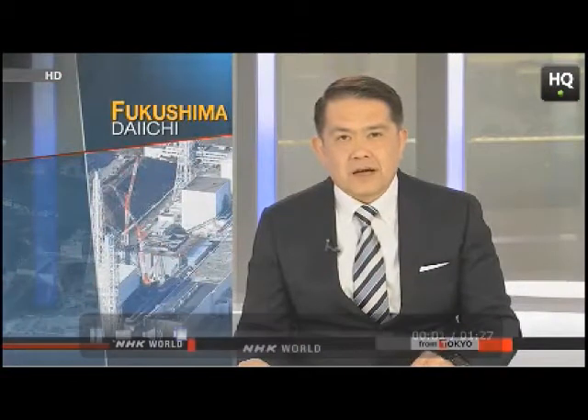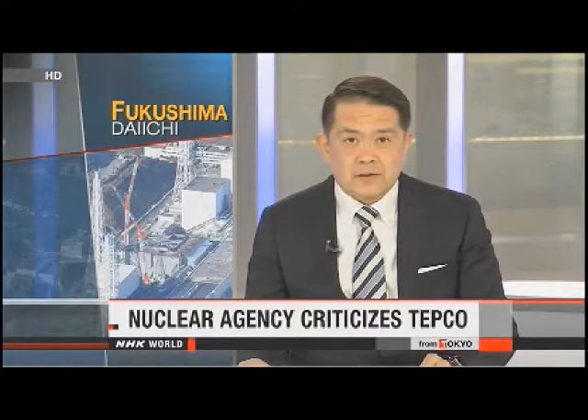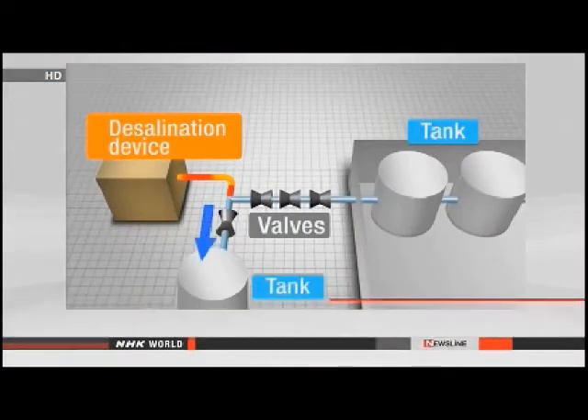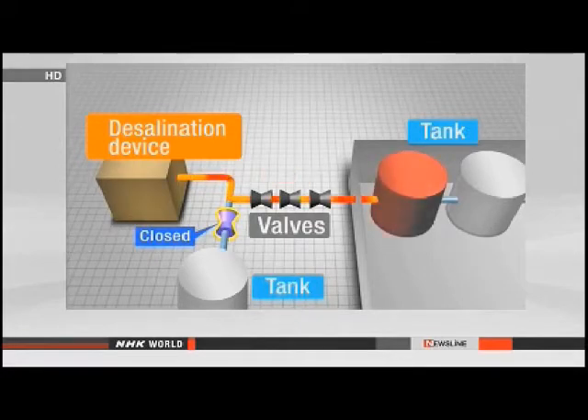Japan's nuclear regulators have criticized the plant's operator for failing to prevent a massive water leakage. TEPCO officials on Monday told experts of the Nuclear Regulation Authority that the leak occurred because valves that should have been closed were open. This allowed tainted water to enter a tank that overflowed. Officials said workers had not been sufficiently monitoring water levels in the tank.